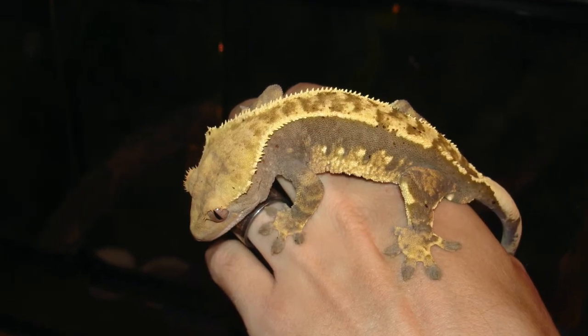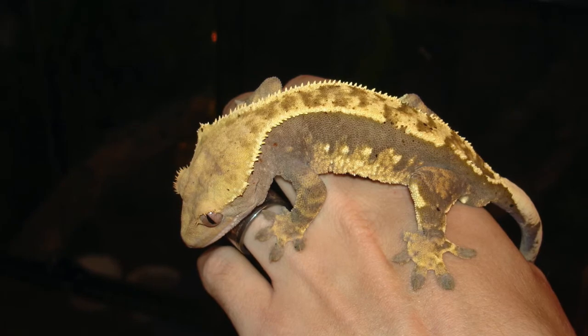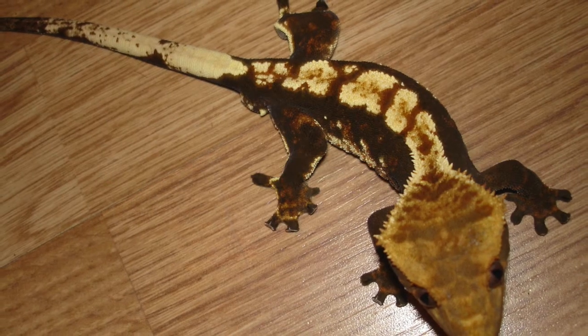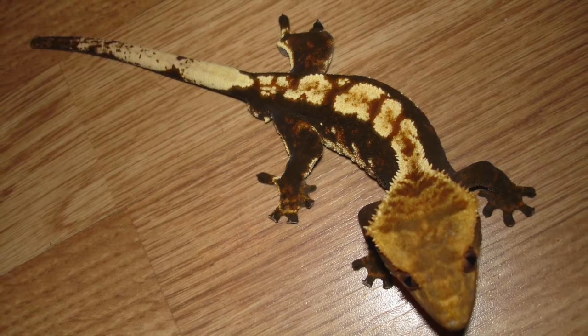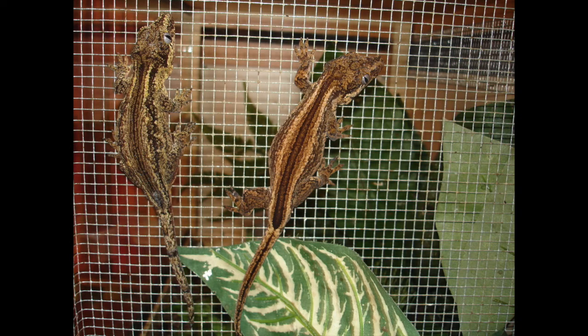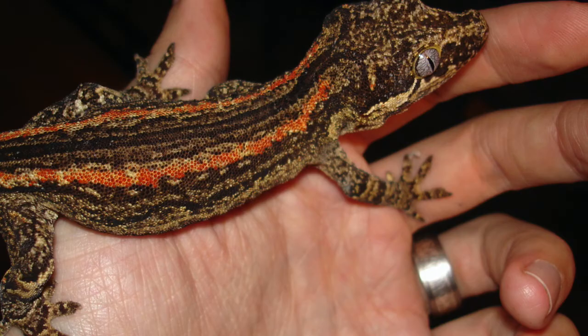Here's an adult showing some of the cream markings. This individual shows how the background colour can change and go really dark. Okay, this next species is also from New Caledonia — these are called Gargoyle Geckos.